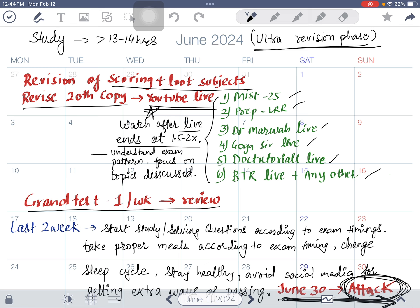When you enter June you have already done two full revisions of all subjects. Now study hours should reach 13 to 14 hours — this is the ultra revision phase. Majorly revise the scoring subjects, the loot subjects, and your 20th copy one-liners. Also watch YouTube live sessions: MIST 25, Prep Letter, Last Resort Revision, Dr. Marwa's live, Gogosar's live, BTR live, and others. You don't have to do all of them — focus on subjects where you feel weaker.